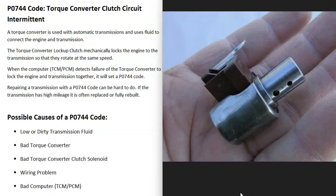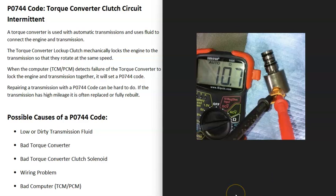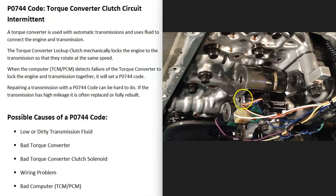A bad torque converter clutch solenoid can also cause this code. Transmissions have a lot of solenoids built into them, and if one goes bad it can affect the torque converter and how it works. Every transmission is different — the solenoids are located differently and the number can vary. So if you go to work on your transmission, you'll need a diagram showing where all the solenoids are located. Once you locate them, you can use a multimeter to check them for ohms, then look up their rated resistance. If a solenoid isn't at the rated ohms it's supposed to be, you know it's bad and needs to be replaced.